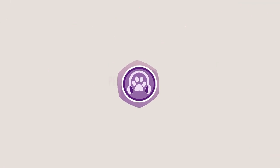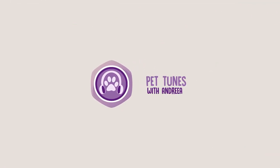Hey guys, it's Andrea here. Welcome back to PetTunes. In today's video, we will be looking at basic care tips for having a guinea pig as a pet.